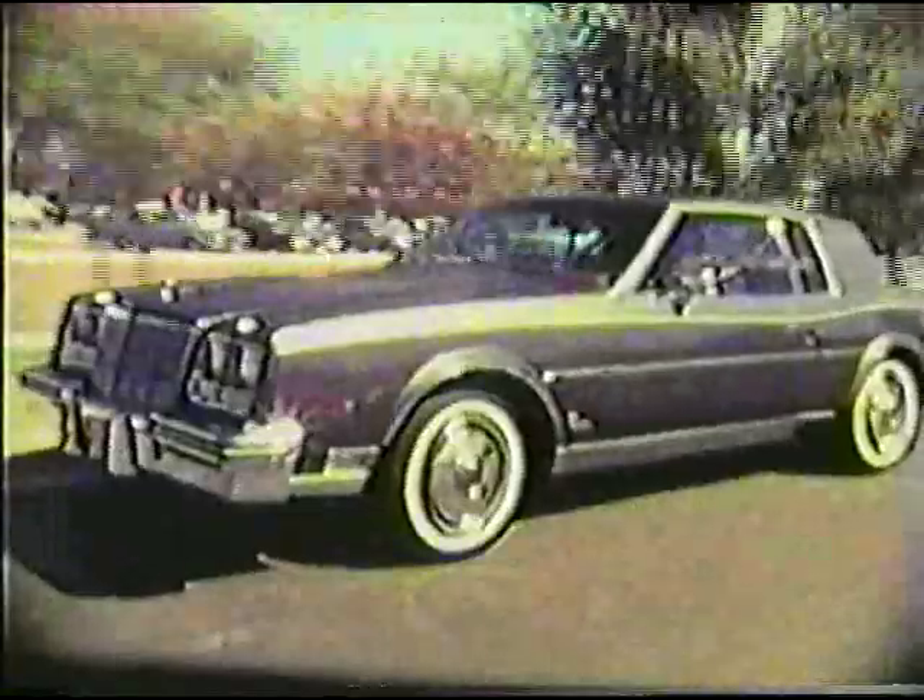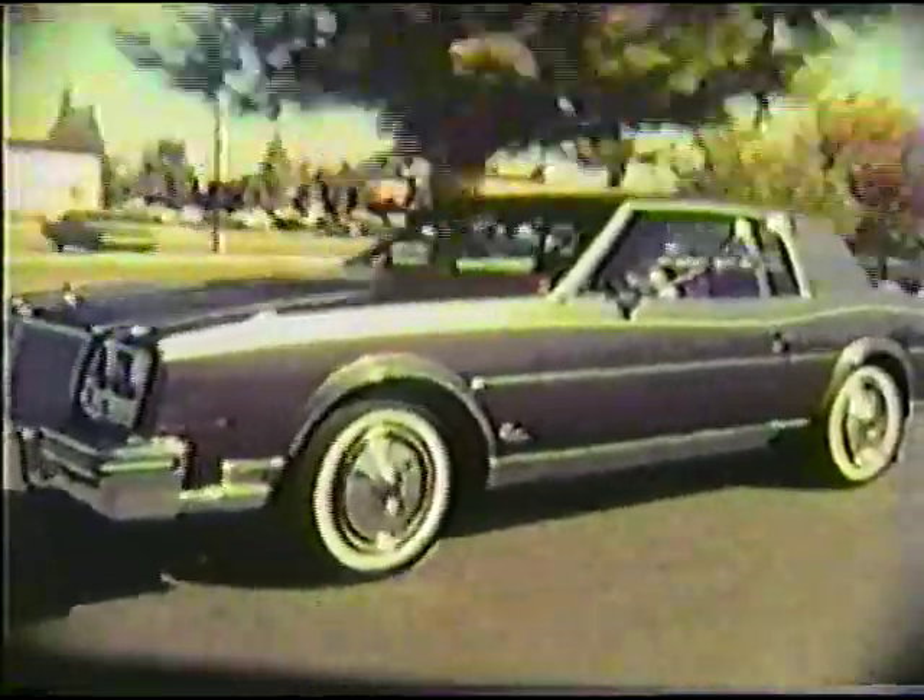The standard engine for the '79 Riviera is a 5.7-liter V8. This available option engine is Buick's exclusive turbocharged V6. You are looking at a cutaway of one of our display engines.